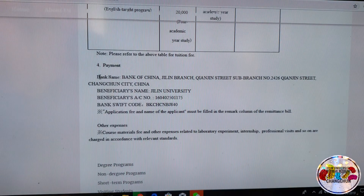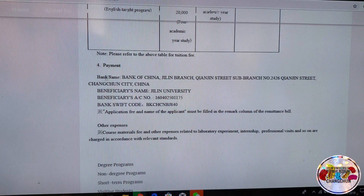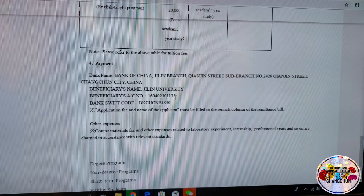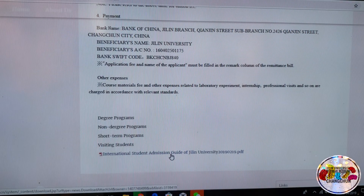You pay at a specific bank branch. This branch is actually right next to the South Campus.